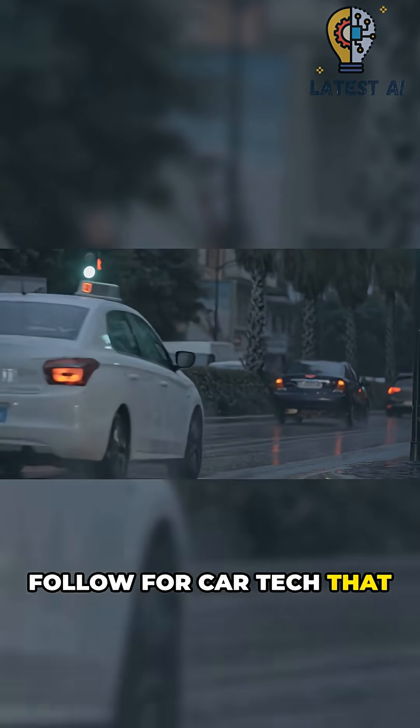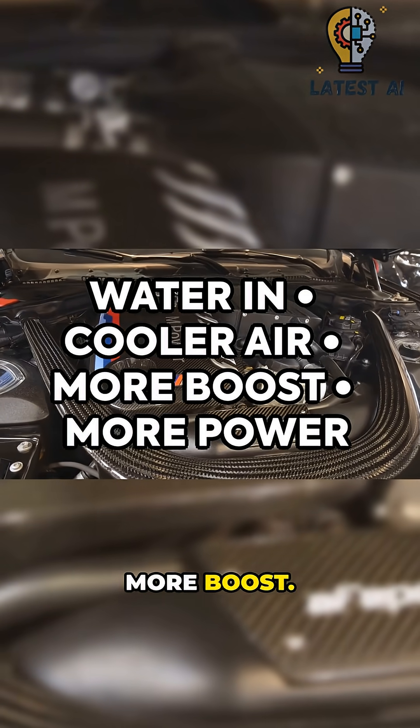Follow for car tech that actually works. Water in, cooler air, more boost, more power.